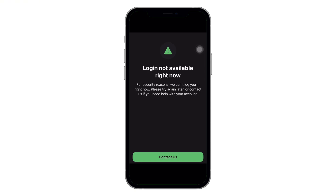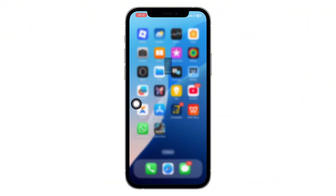Are you stuck on that annoying 'login not available right now' message while trying to access WhatsApp? Don't panic, you're definitely not alone. And more importantly, there's a fix. In this video, I'm going to walk you step by step through everything you need to do to solve it. No guesswork, no skipping steps. If you stick with me till the end, you'll be back in your WhatsApp account in no time.